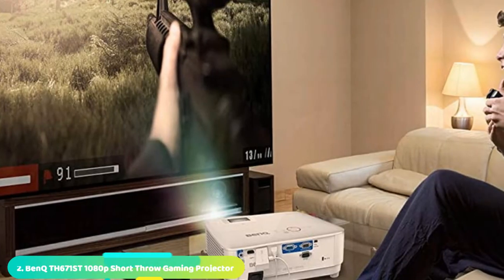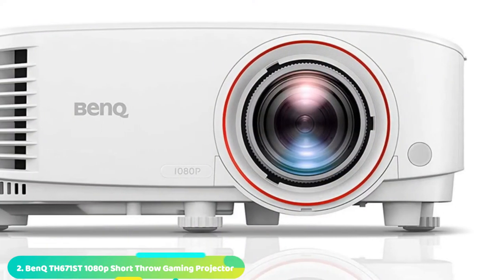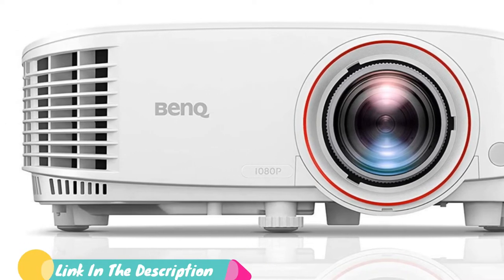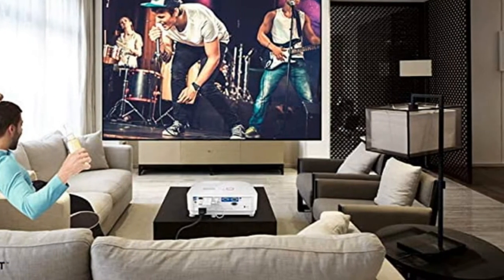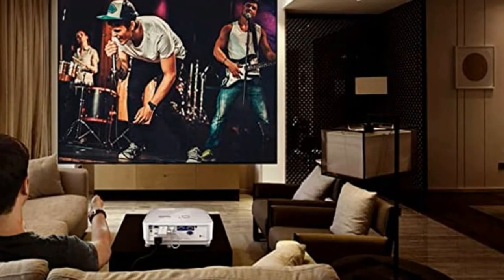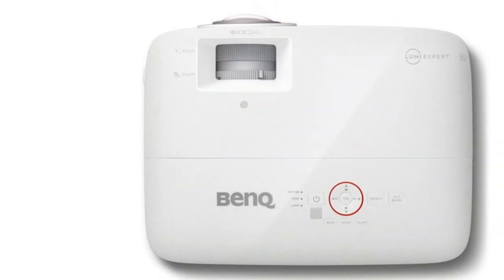Moving on to number 2, the BenQ TH671SD. We know that one of the first things which could put you off getting a projector is a room too narrow for it. But short throw projectors give wall-filling pictures even in tight spaces. In our testing, the BenQ TH671SD proved that you can get a massive 100-inch projection size at just 1.5 meters from the surface, enabling us to turn a cozy living room into a full cinema experience.